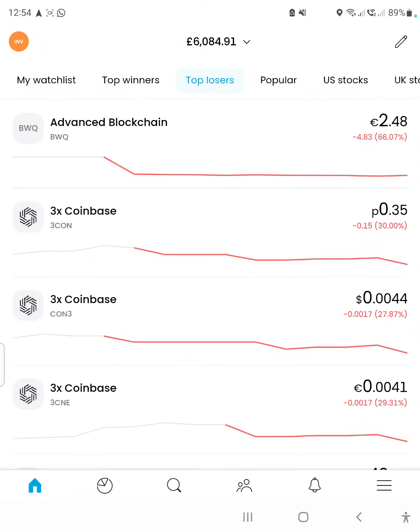Welcome to another stock market analysis. Today we're going to be doing things a little differently — we're not going to go through the top winners, we're going straight to the top losers to check if we've got any stocks that are valuable, preferably blue chip large cap stocks that have decreased significantly in price so we can capitalize on that. Let's get into it.